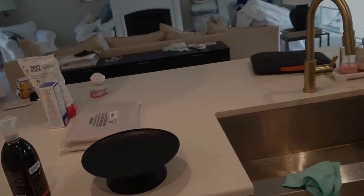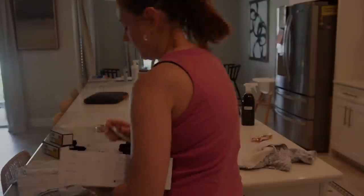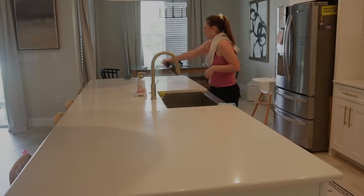Now we need to clean the counters — we cleaned those two on this side, now we need to do the big island. There are so many items on the island that don't belong here, so we are going to take all these items and put them in the living room. We're just moving them from one space to the next because the living room is the next room we're going to focus on. By doing this simple trick, you're basically hacking your brain to stay on task. You do not want to go into the other rooms. The kitchen will be completely done and then I will move on to my next room.